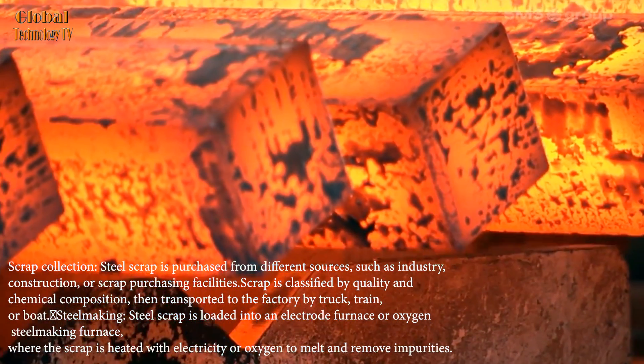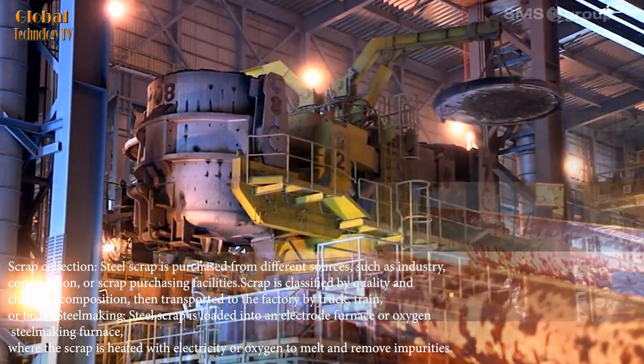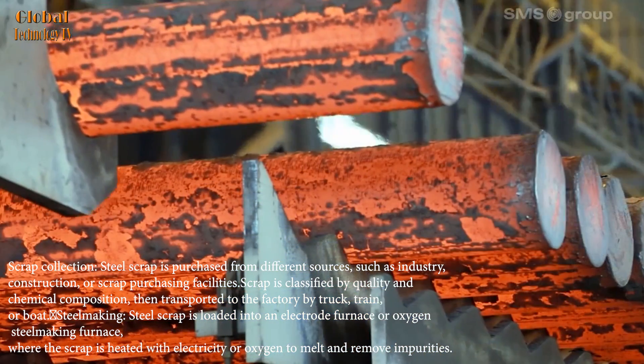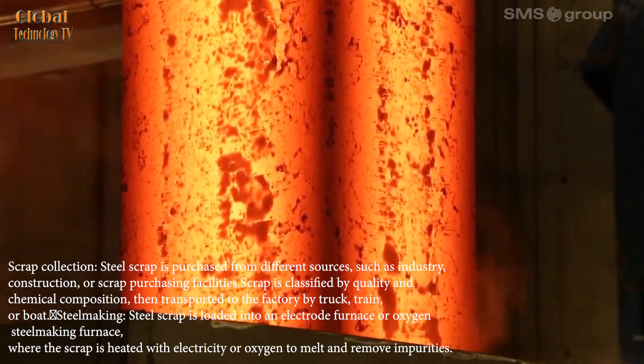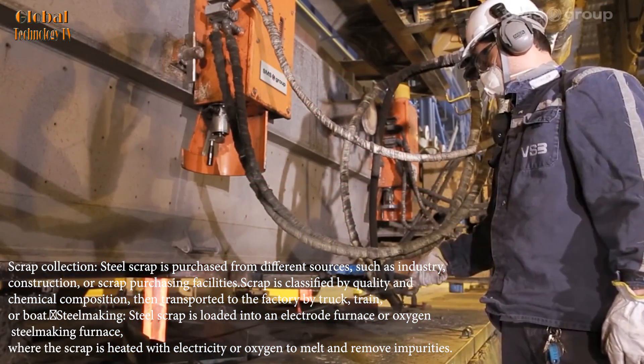Steel scrap is purchased from different sources, such as industry, construction, or scrap purchasing facilities. Scrap is classified by quality and chemical composition, then transported to the factory by truck, train, or boat.